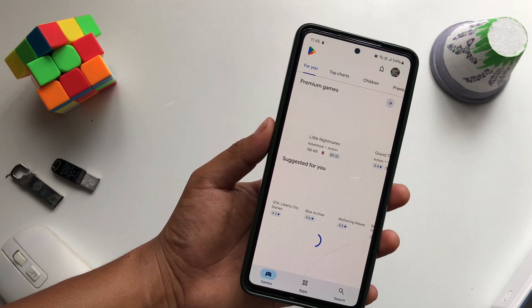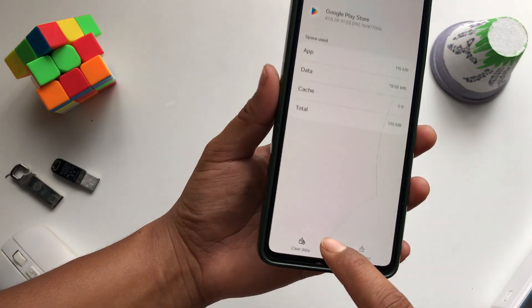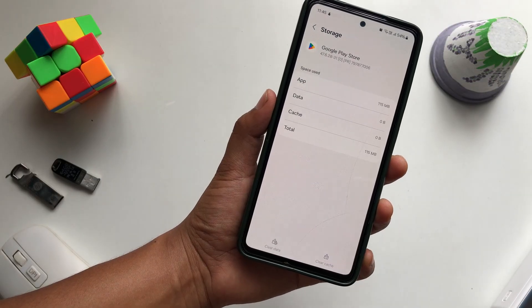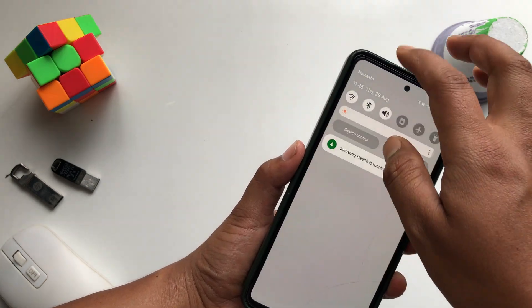If it still doesn't work, go back and clear all the data as well. Tap Clear All Data and confirm by tapping Delete. And you're good to go.